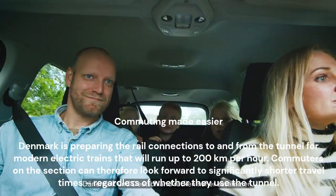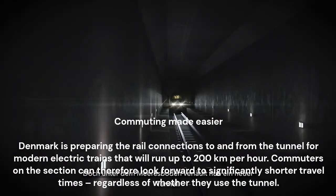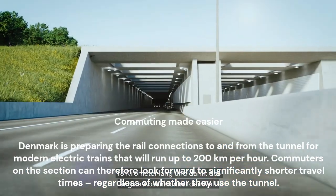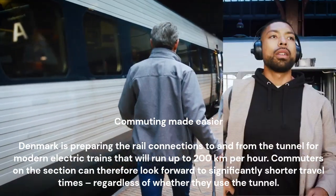Denmark is preparing the rail connections to and from the tunnel for modern electric trains that will run up to 200 km per hour. Commuters on the section can therefore look forward to significantly shorter travel times, regardless of whether they use the tunnel.